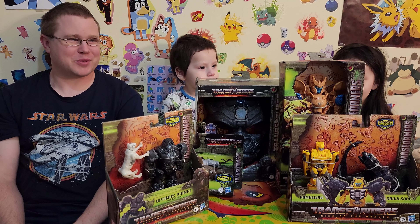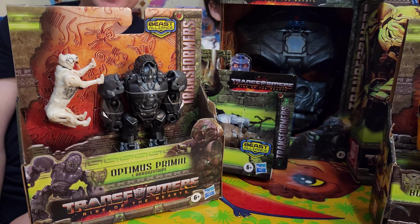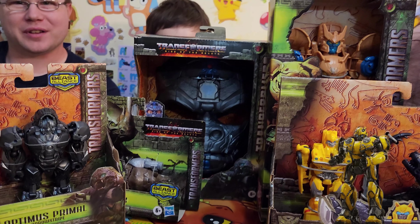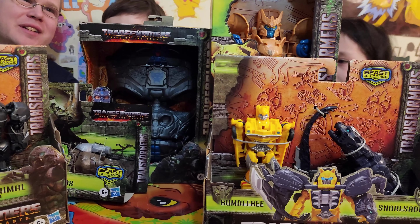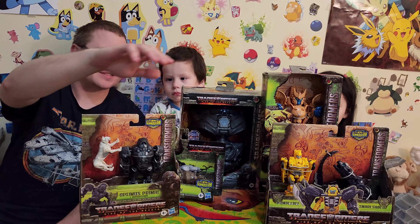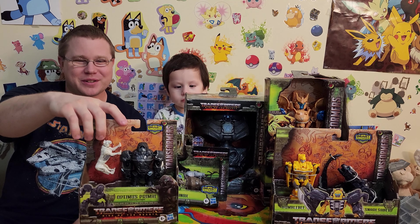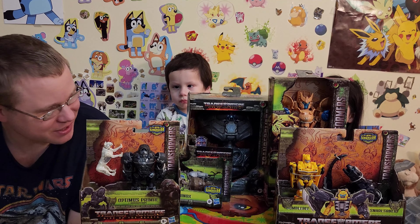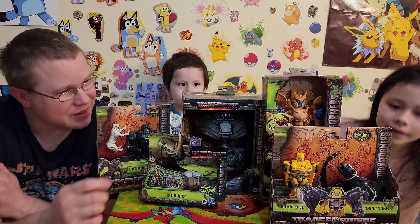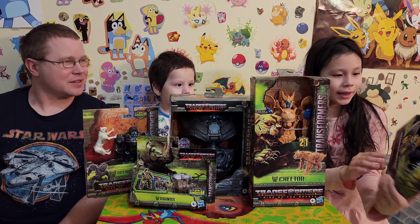Hello, welcome to our new Transformers movie video! This is very fun because they're now animals. We have a lot of transformer animals from the new movie that's coming out. We have Cheetor the cheetah, Optimus Primal, a mask that turns into a transformer, the action figure of Optimus Primal the gorilla, a rhino, Bumblebee, and the black panther.